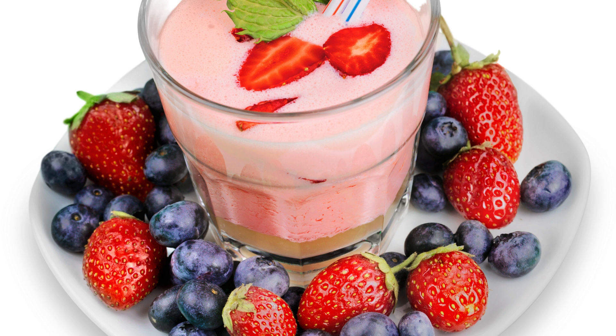In addition to these foods, it's important to maintain a healthy and balanced diet, rich in fruits, vegetables, lean proteins, and healthy fats.